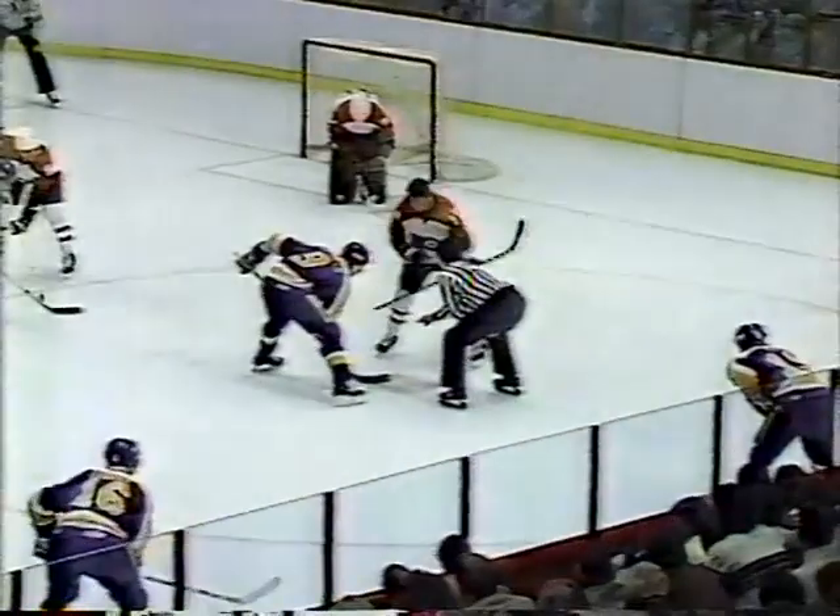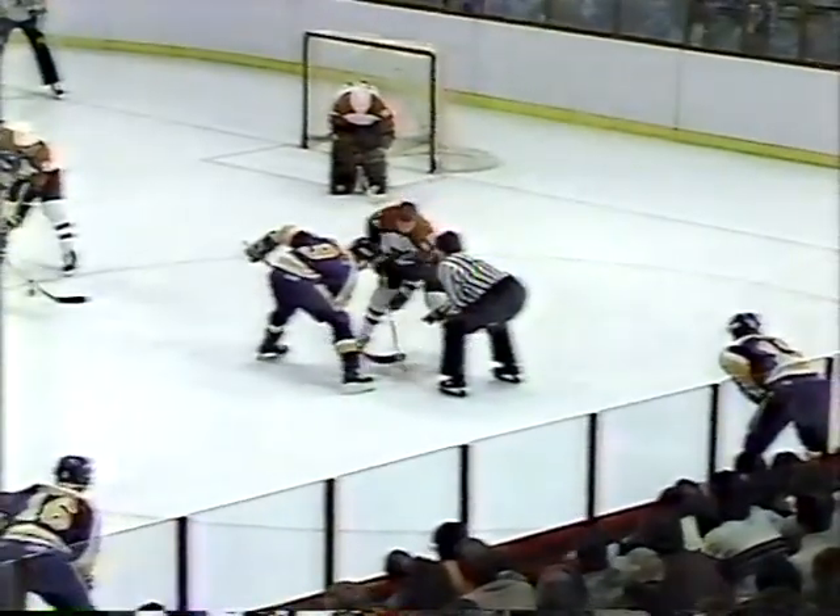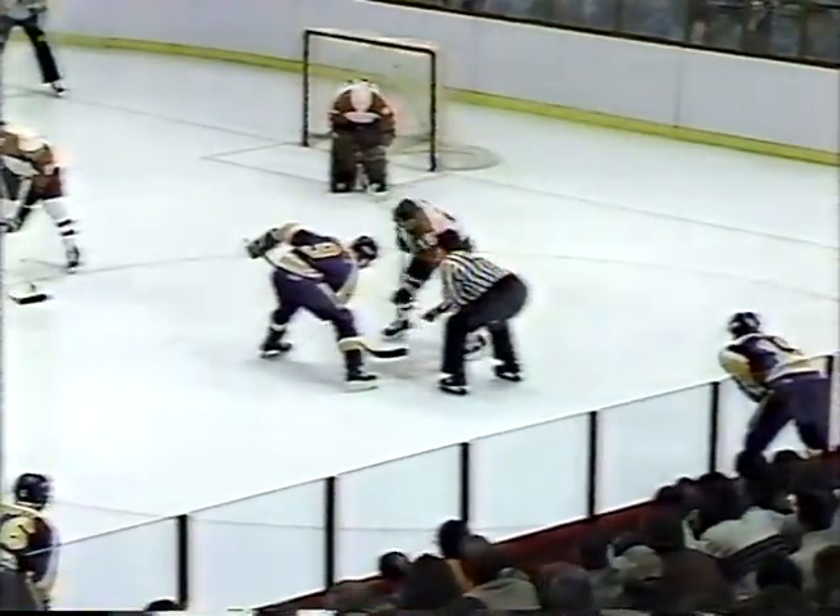Mario Lessard coming in. Don Perry, the Kings coach, going back to that ploy he used frequently last year — send a new goaltender in and give his power play unit a breather to continue. Nichols, Fox, McClellan up front. Kings win the draw. Here's Deion, gives it over to Hardy.